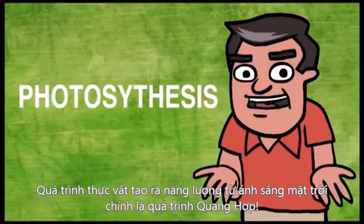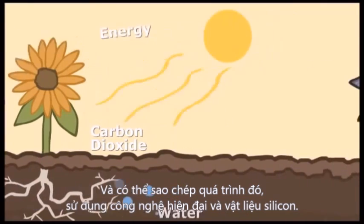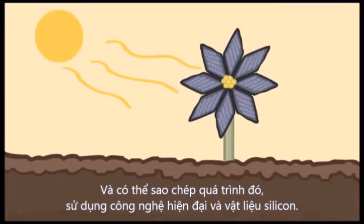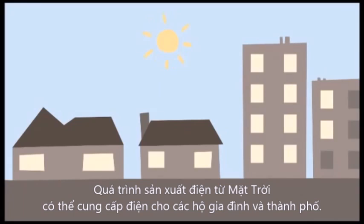This is done by a process called photosynthesis. For decades now, scientists have unlocked the secrets of how a plant creates energy through photosynthesis and can duplicate that process using modern technology and silicon. This process of creating electricity from the sun can power our homes and cities.